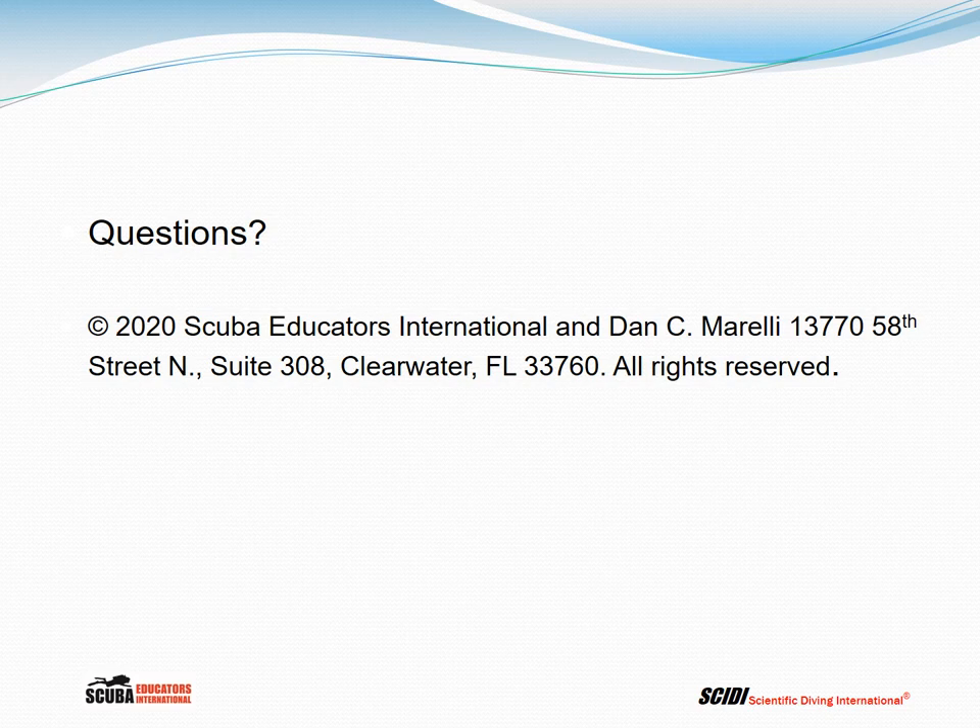If you have questions, talk to your instructor. Thank you very much.